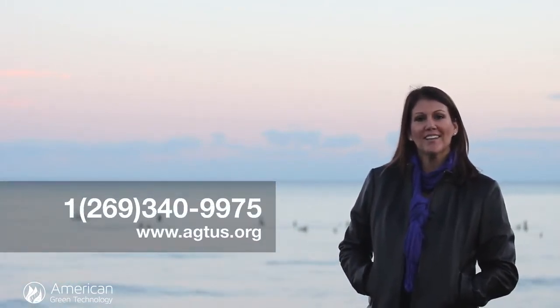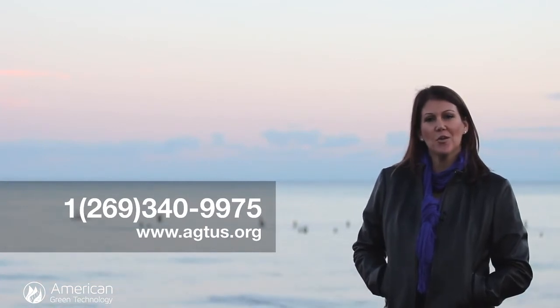We hope you enjoy learning more about AGT induction lighting and how dairy barns are a perfect fit. For more information, call the number on your screen or visit AGTUS.org.